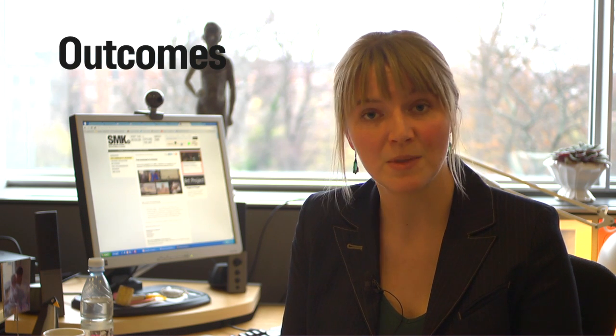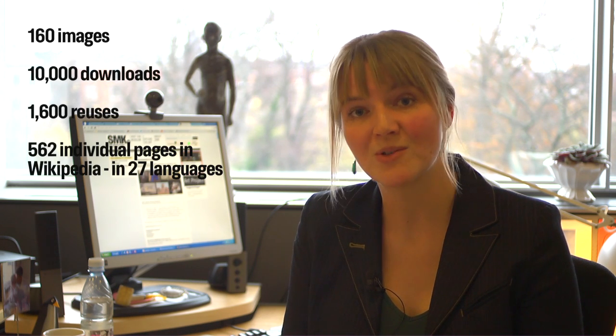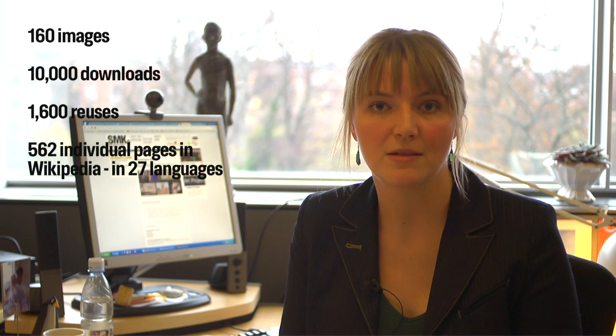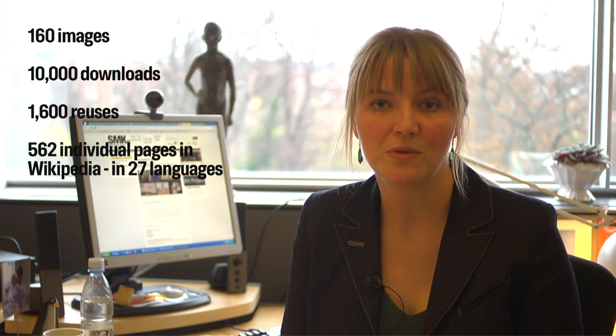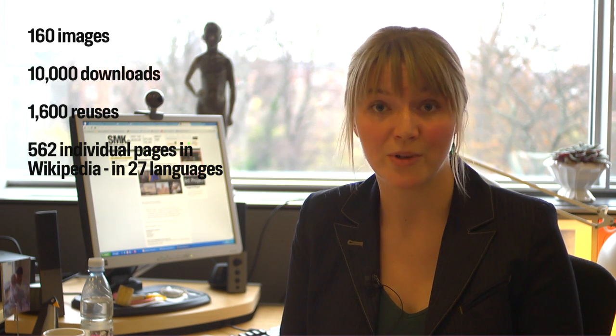We know that Creative Commons licenses shouldn't be applied to public domain artworks, but it's as far as we could get for now and it's a start. So far, SMK has just released the 160 images from the Google Art Project, but the impact is great. The images have been downloaded almost 10,000 times and they're used in new contexts such as Wikipedia, social media, public schools, creative projects and commercial products.